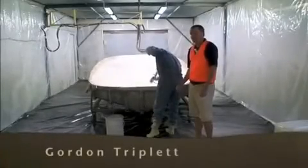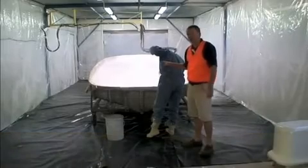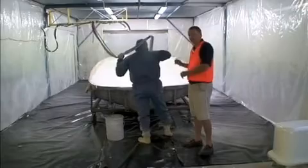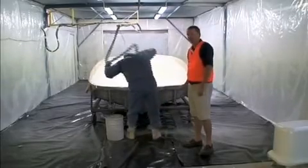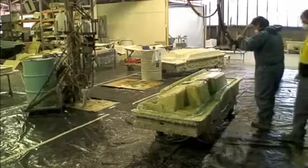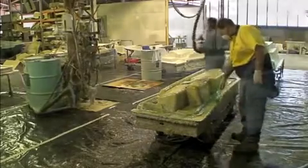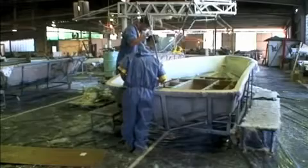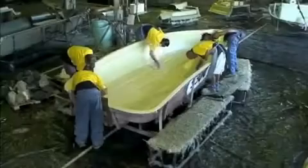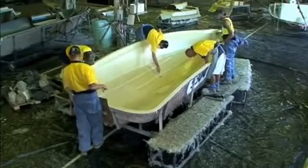Once the order's been processed, the boat gets its production slot and the gel coat is applied. A great deal of care is taken at this point to ensure that the gel coat is the correct thickness. Once applied to the mould, it's time for the fibreglass laminates to go on. As well as chop strand mat commonly seen in other boats, the Haines Group uses two different types of fibreglass matting including woven and knitted materials — put simply, they are lighter, stronger and more durable.